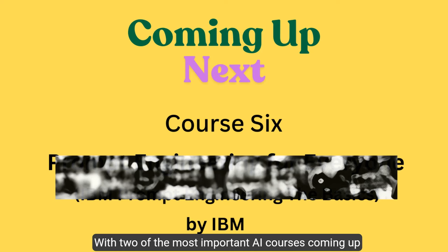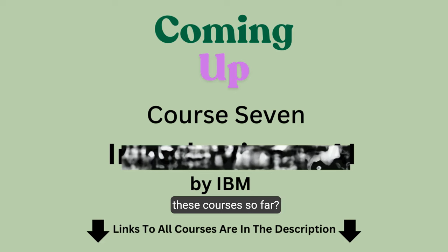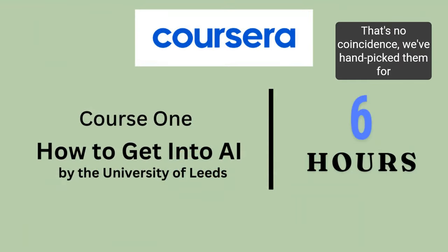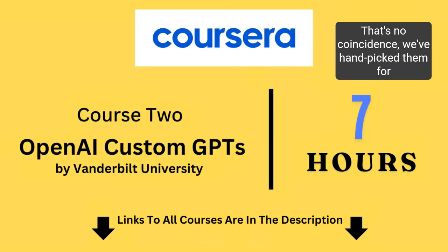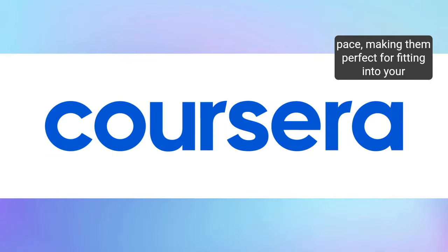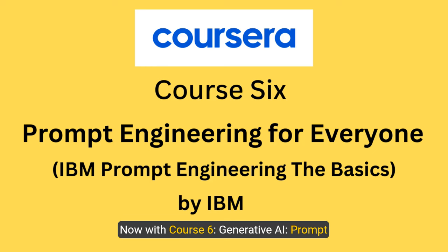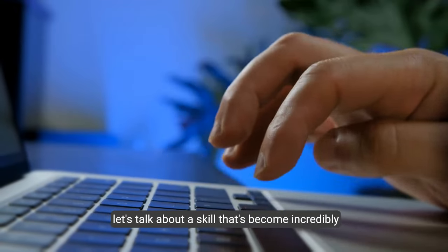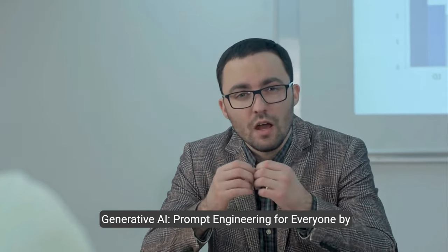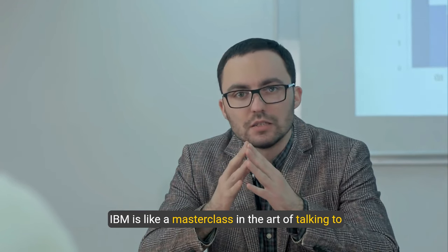With two of the most important AI courses coming up next, have you noticed something special about each of these courses so far? They can all be completed quickly, in just hours — that's no coincidence, we've hand-picked them for you. Since Coursera offers flexible on-demand learning, you can take these courses at your own pace, making them perfect for fitting into your schedule. Now, course six: 'Generative AI: Prompt Engineering for Everyone' — let's talk about a skill that's become incredibly valuable in the AI world: prompt engineering.